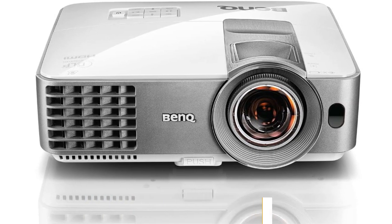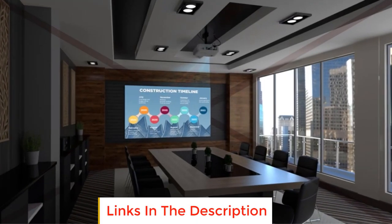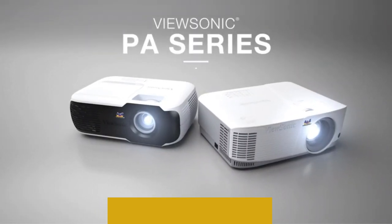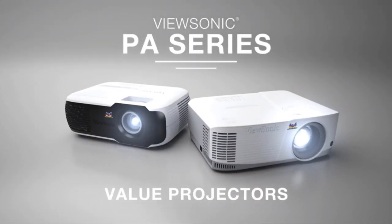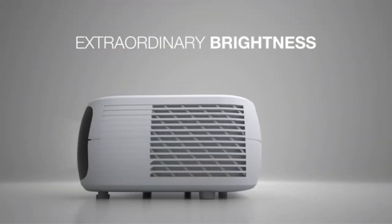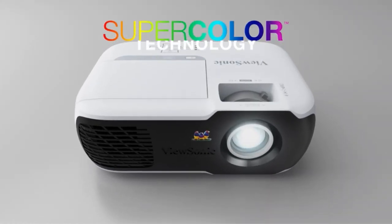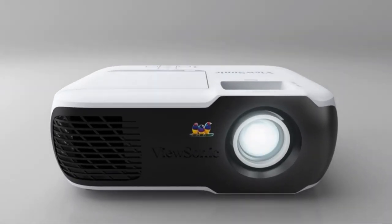Number three: BenQ MW 632ST. The BenQ MW 632ST is the latest wall painting projector from BenQ. It comes with three lenses and an inbuilt digital display referred to as a 3D dot matrix LED screen. This projector can be used to light up a whole room or only a small section of the wall.